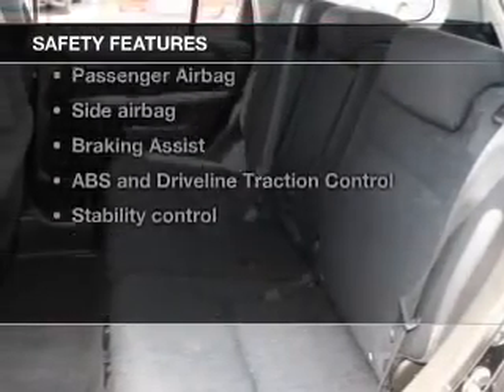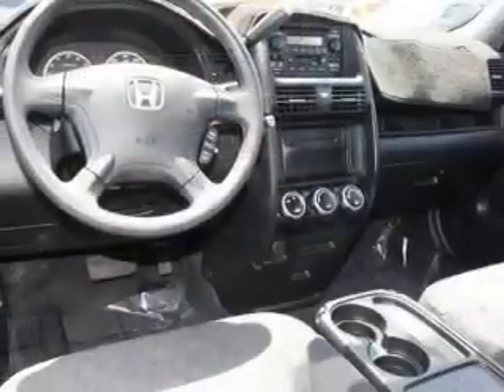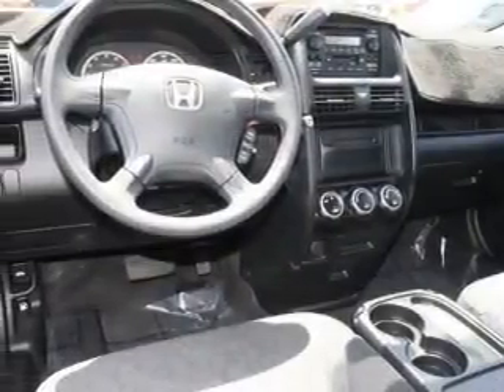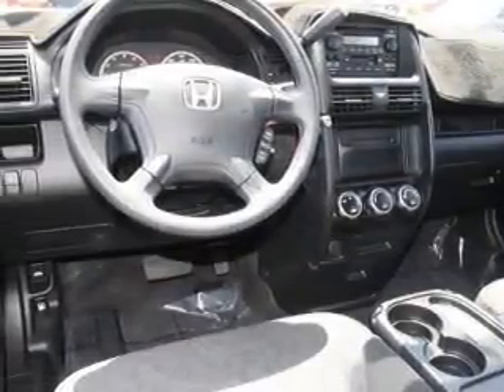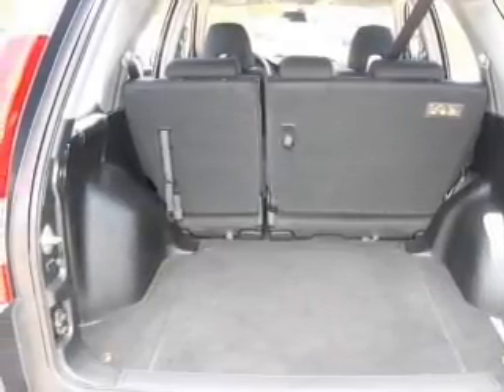And for your peace of mind, the following safety equipment is included: front ventilated disc brakes, curtain head airbags, passenger airbag, side airbag, traction control, stability control, and independent suspension. Call today to schedule a test drive.